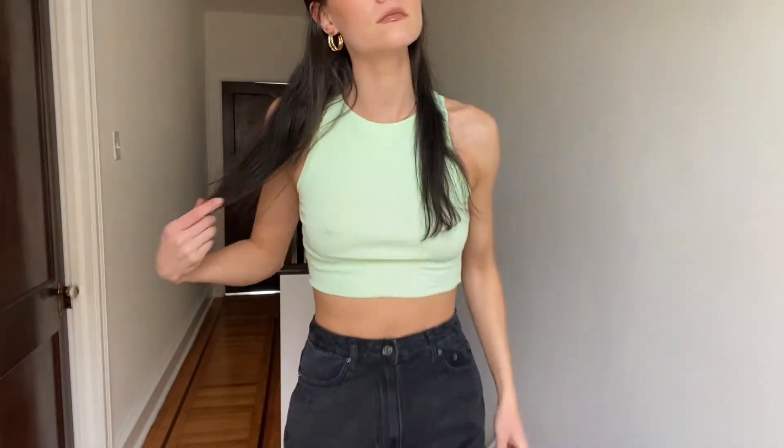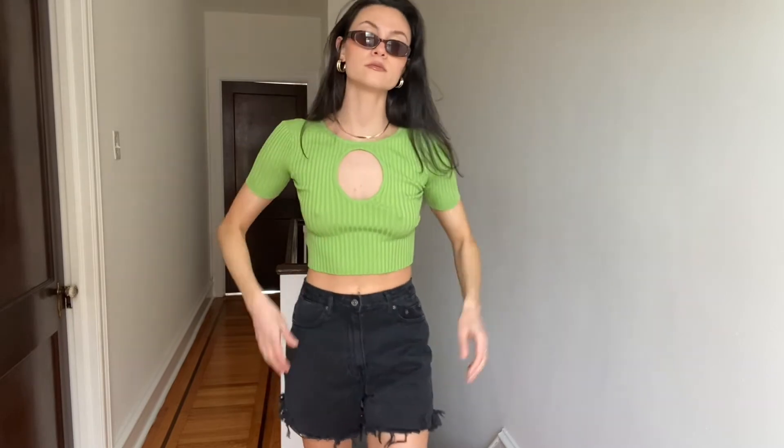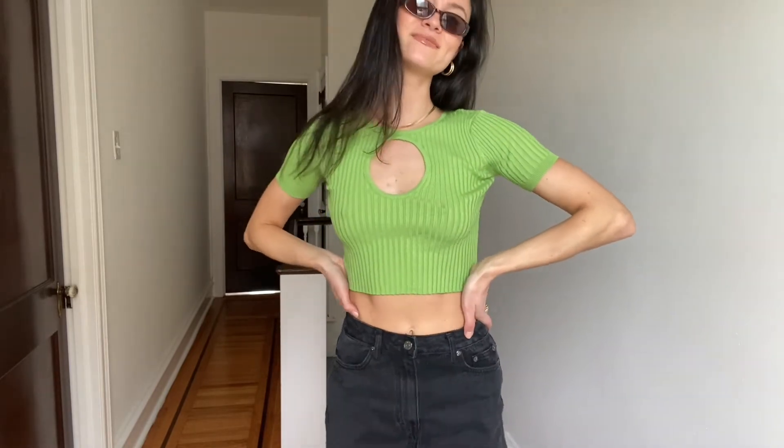I got the same tank top in a couple of colors, but this green color is so cute. I can't wait to wear it in the summer when I have a nice tan. I'm obsessed with this green tee — the cutout is so different and so trendy, and green has been speaking to me lately, so this was perfect.